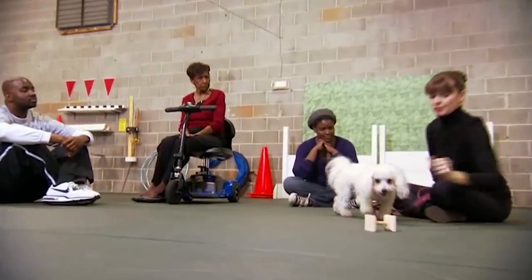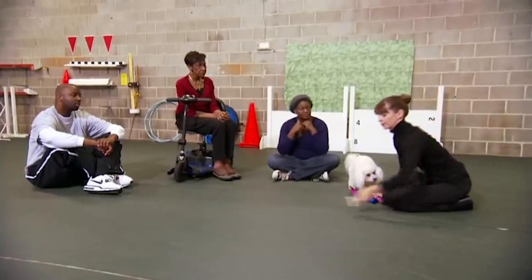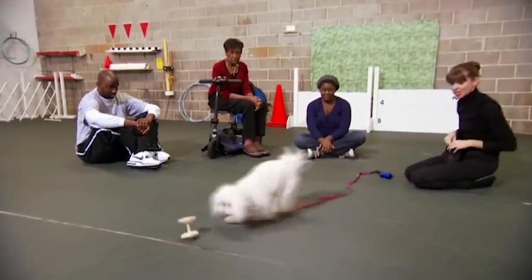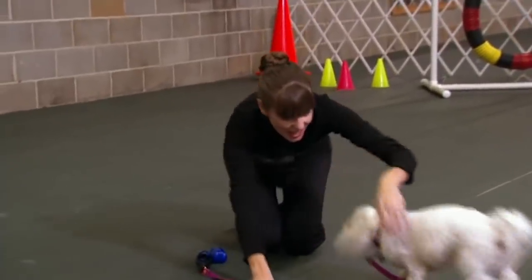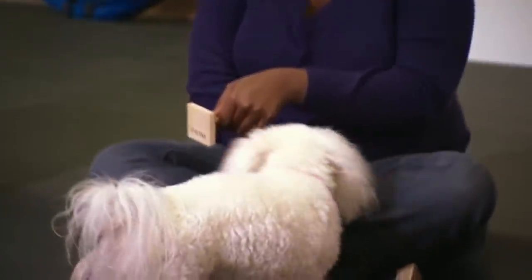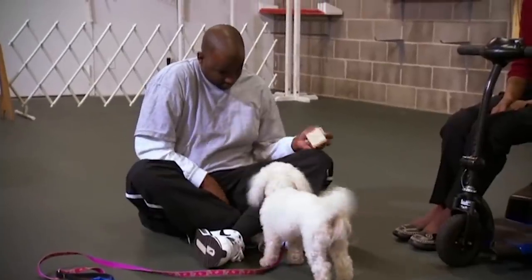After Fiona had learned to touch the dumbbell with her nose, I began to put the dumbbell in different positions so Fiona would have to travel further to get to it. Touch. Good girl. With Fiona used to the dumbbell, Victoria gets Todd and Jessica involved in the process. Touch. Good girl. Touch. Good girl.